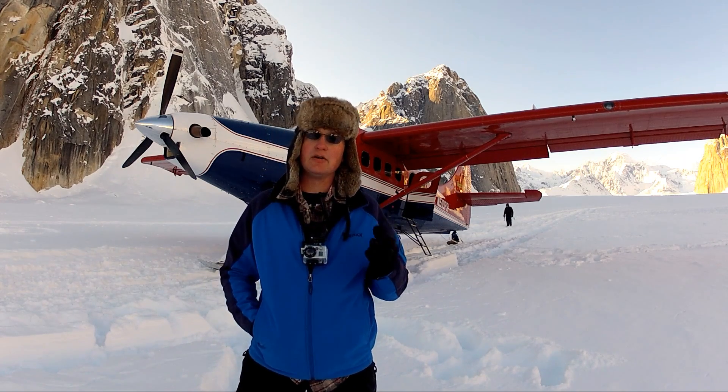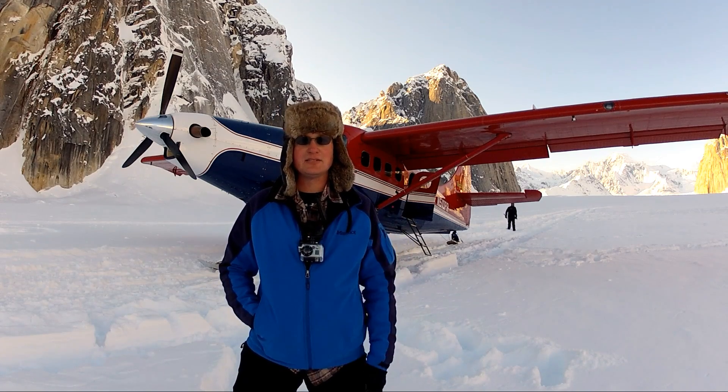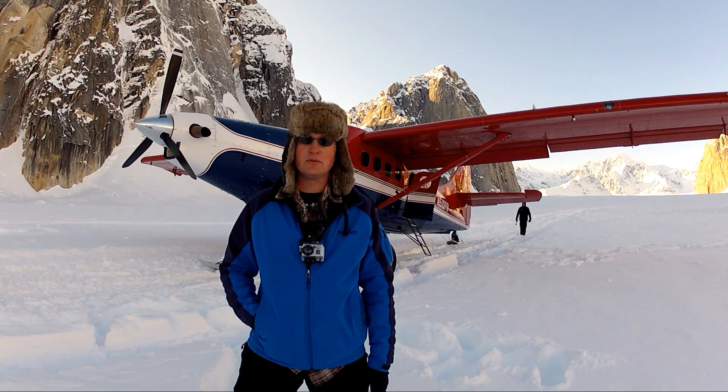We're imaging the aurora from right at the edge of the aurora, from the edge of space, and that's just really tricky to do with any sort of camera. We're going to do this with the Hero 2 with GoPro.